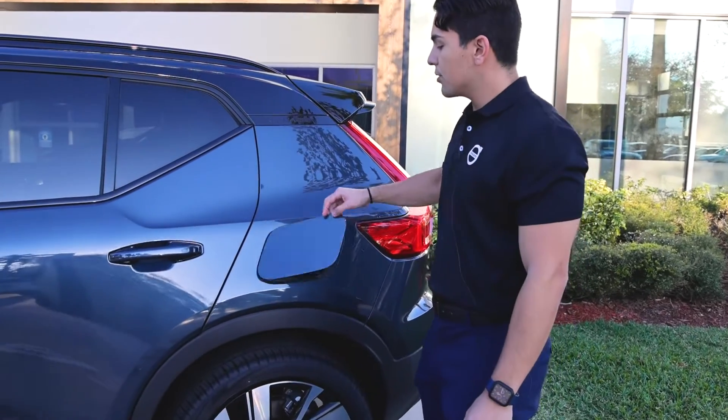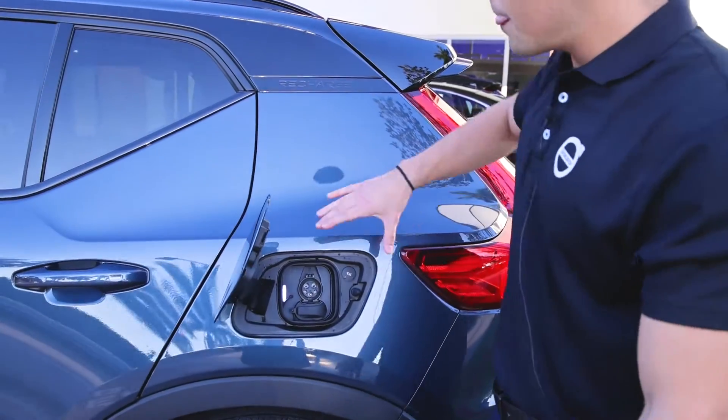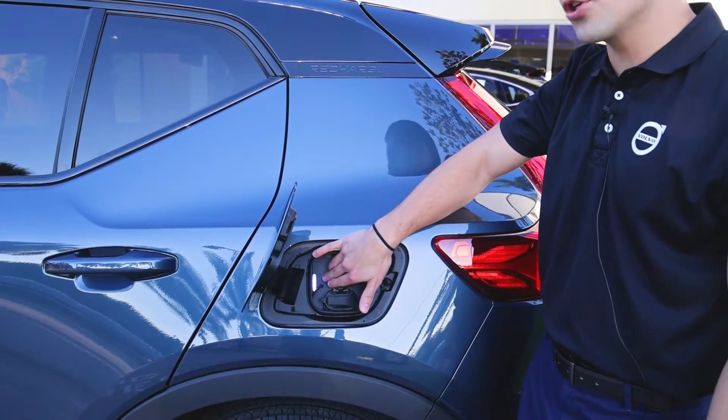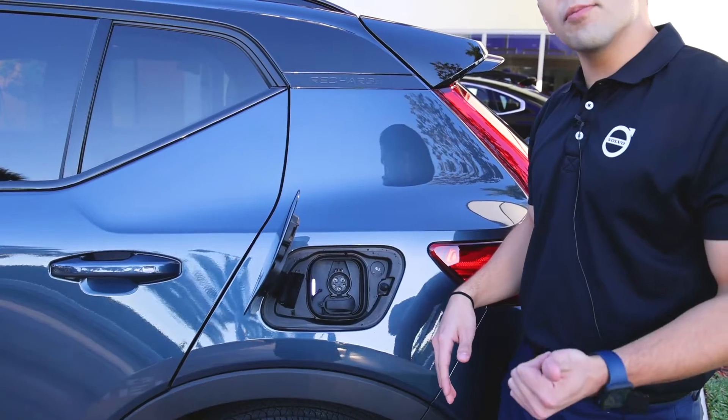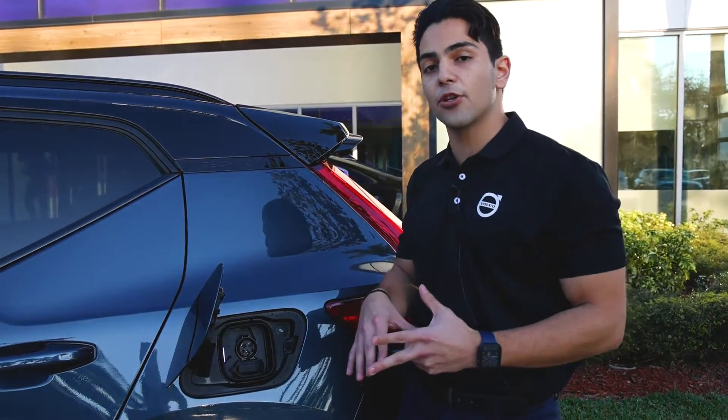Right here you will see the charging port. It's in the same location as where your gasoline port would be, but it is now an electrical port and it has a light indicator to show you the charging status. Yellow means the vehicle is now charging, green means it has been fully charged, and red means it is not charging.